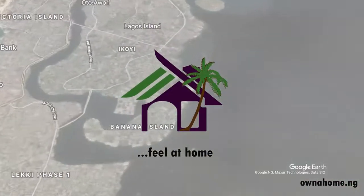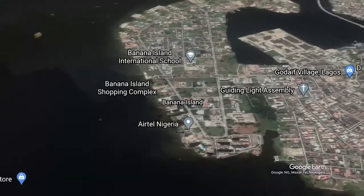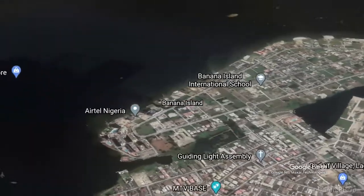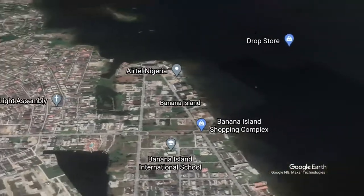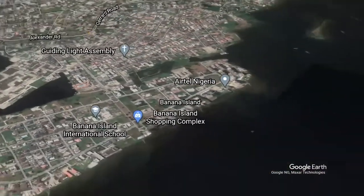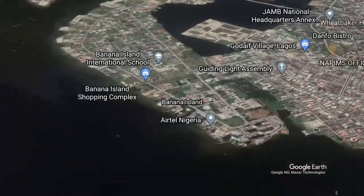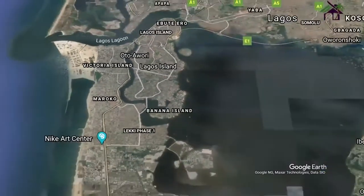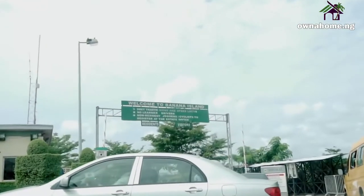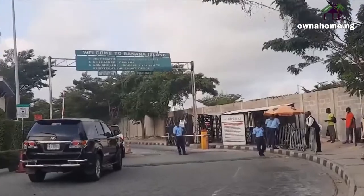Welcome to Banana Island. Banana Island is an artificial island off the foreshore of Ikoi. Secluded by design, it annexes the upscale neighborhood. It is a beautiful small island, eponymously titled after the shape of a banana. I'm going to be taking you on a virtual tour of this island to better understand its houses, offices, streets, and geography.